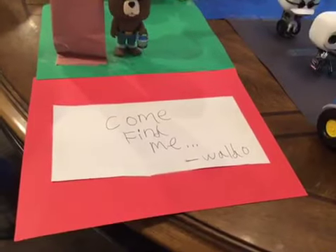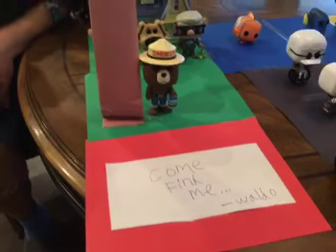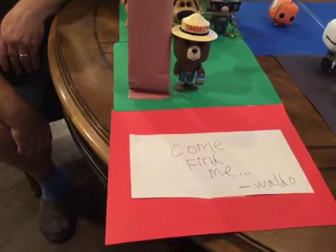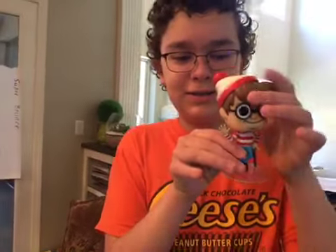Come find me, love Waldo. I don't know where he is. We can't find him. Did he go to Halloween Town? Oh, that would be cool if we found Waldo in the Nemo Town. Here he is — he's been found! And his head turns too, if you were wondering. That would be fun.